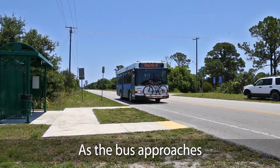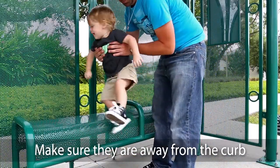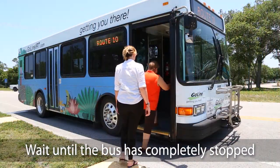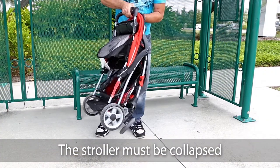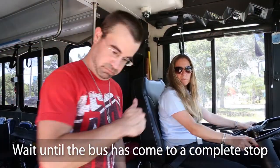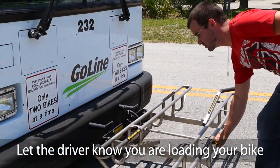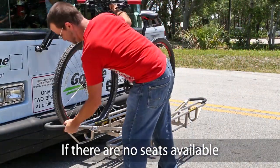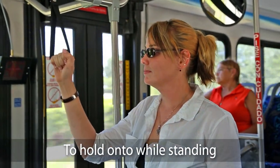As the bus approaches, check to make sure it is the correct bus. If you are traveling with children, make sure they are away from the curb. Wait until the bus has completely stopped before approaching the front door to board. If you are boarding the bus with a stroller, the stroller must be collapsed. If you rode your bike to the bus stop, wait until the bus has come to a complete stop, then let the driver know you are loading your bike. Once you have boarded the bus, find a seat. If there are no seats available, be sure to look for handlebars or grab loops to hold onto while standing.